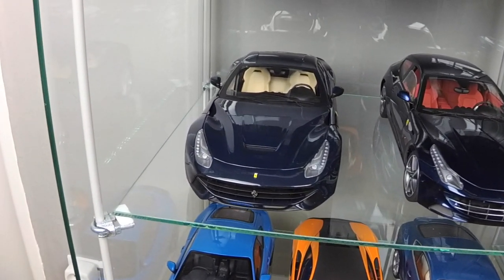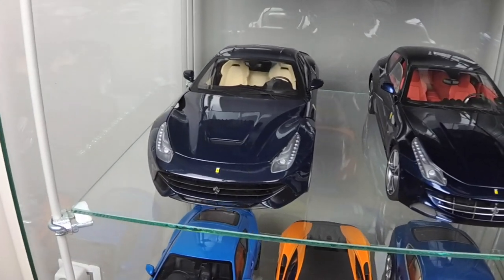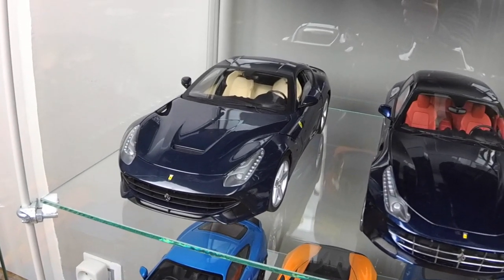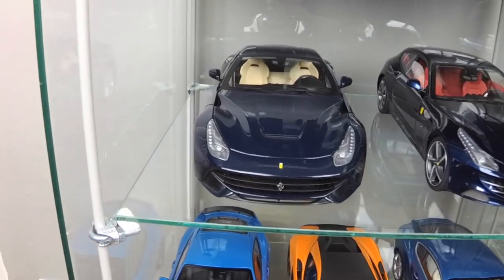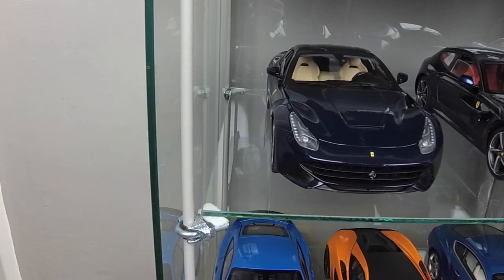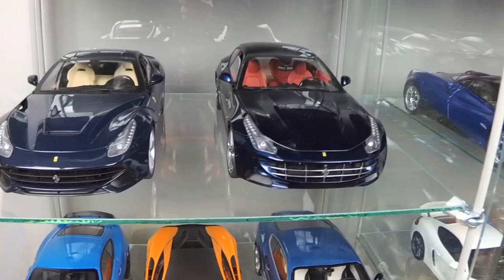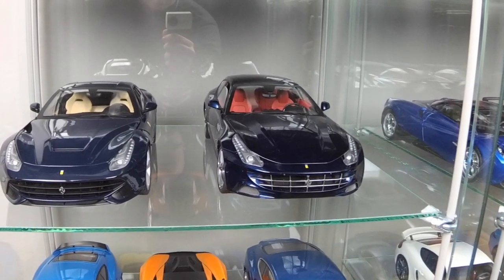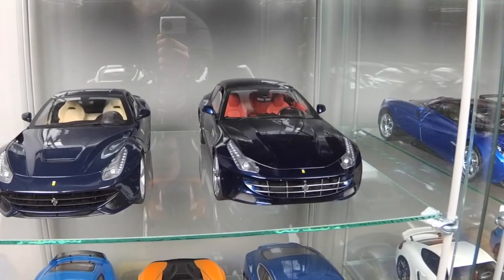This is the sister of F12 TDF — Ferrari F12 Berlinette in dark blue by Hot Wheels Elite. And this is my favorite model, Ferrari FF, also by Hot Wheels Elite, also in dark blue but metallic color.